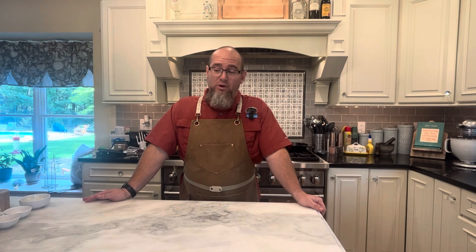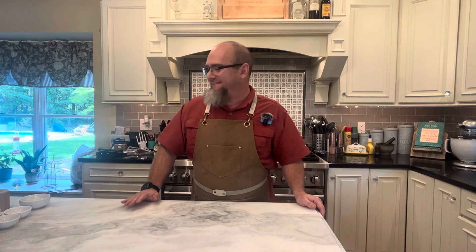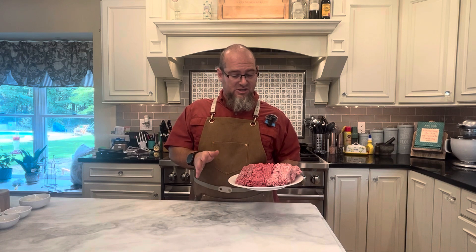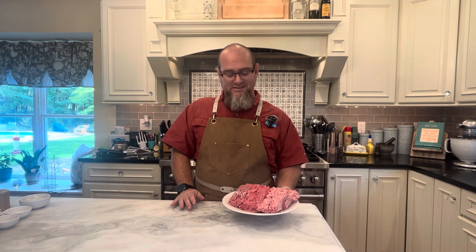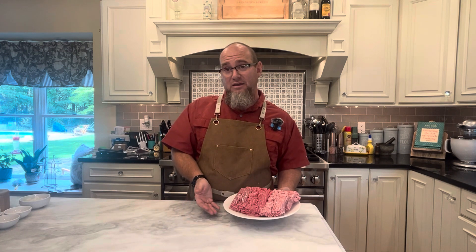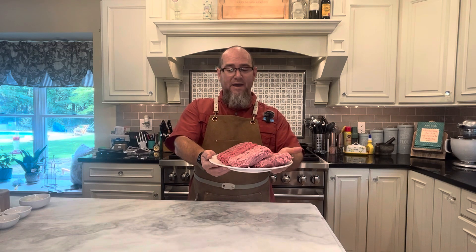While the potatoes are boiling, we can start putting together the meatloaf. What we've got is two pounds of ground meat. You can just use beef, but my butcher makes a meatloaf mix which is one part pork, one part beef, and one part veal. I really found that it gives a great flavor, so that's what I go with. But you can pick whatever you like — even turkey. Whatever meat you're planning on, have two pounds of it ground.